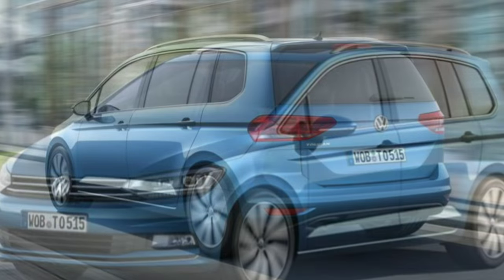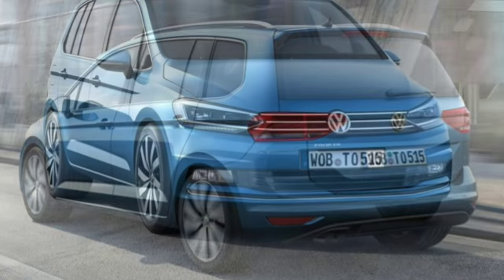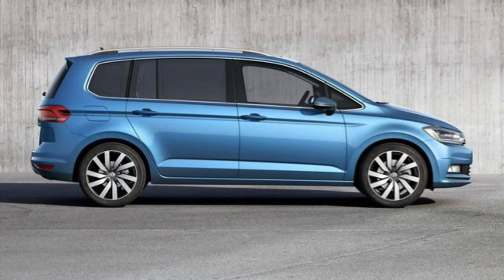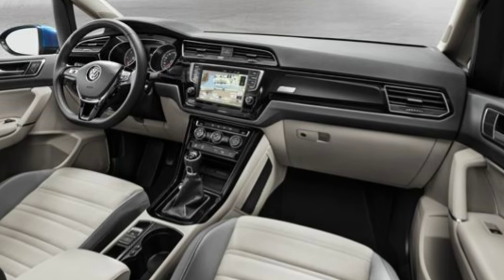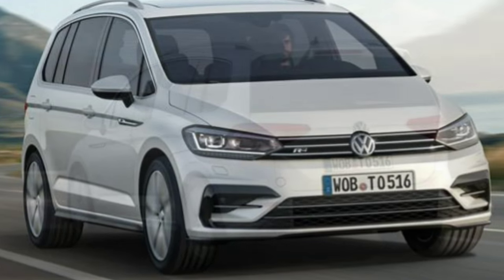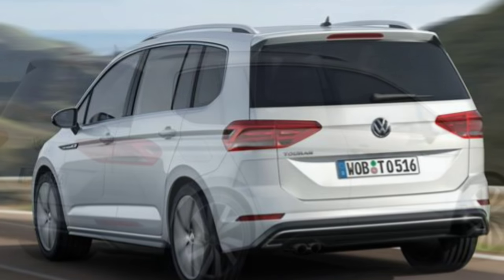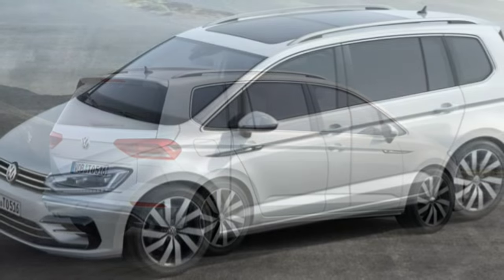The 2.0 litre diesel 148 bhp version comes with a six-speed manual or the option of a six-speed DSG auto gearbox, while the higher-powered 187 bhp diesel comes with the auto gearbox as standard and is only available in top-of-the-range SEL trim. You'll be able to buy the Volkswagen Touran in four trims — S, SE, SE Family, and SEL. Even as standard there are plenty of practical features and modern-day tech including DAB radio, Bluetooth, and air conditioning.